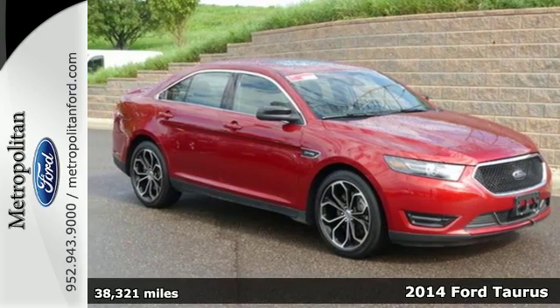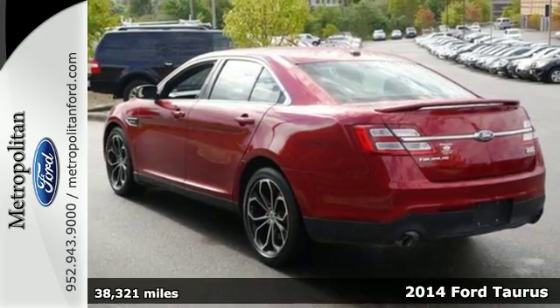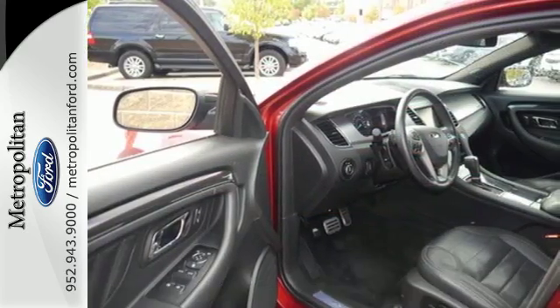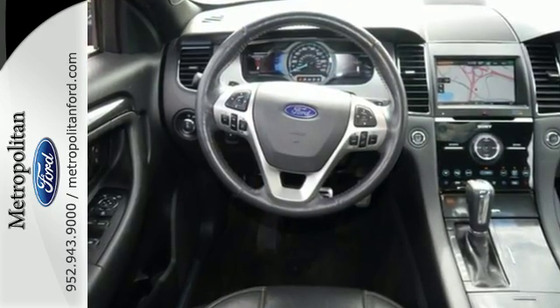Here's a 2014 Ford Taurus SHO. Even standing still, this family sedan is bold and powerful. The spacious interior includes power front seats, speed control, and steering wheel mounted audio controls.